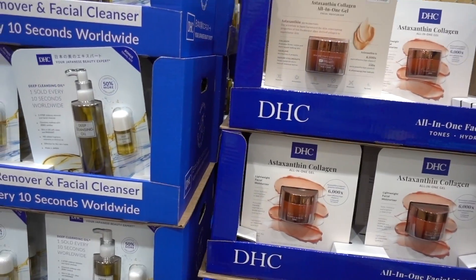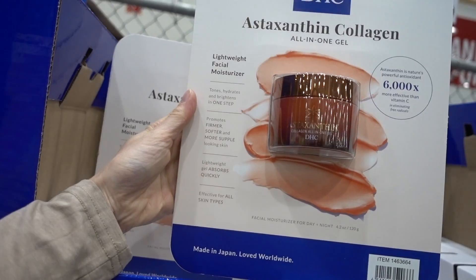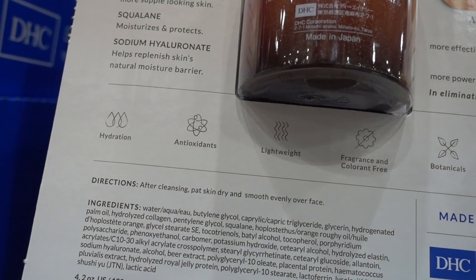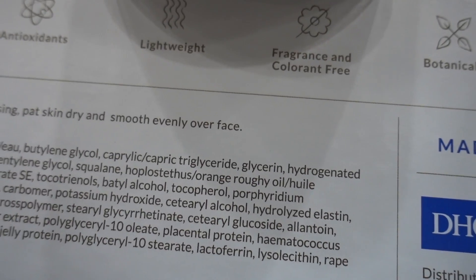You can find several products with this ingredient. One that keeps coming up is the DHC Astaxanthin Collagen All-in-One Cream — I'm going to feature it in an upcoming Costco vlog, so if you're a Costco member and interested, check your Costco. The product is about $40 and has collagen and a few other ingredients; the ingredient profile actually looks pretty good. Paula's Choice also makes a Super Antioxidant Concentrate Serum with retinol that contains astaxanthin — but it's pretty expensive.